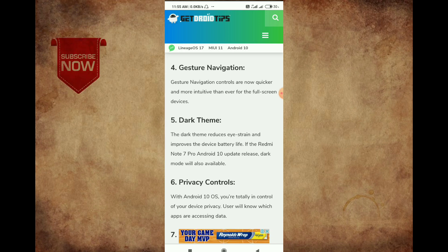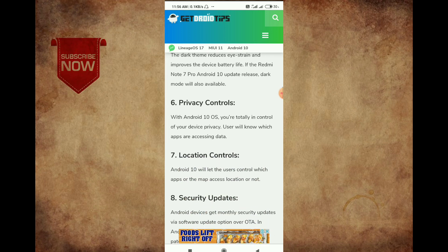We have already updated the MIUI level. But now we have a dark mode of apps. In Redmi Note 7 Pro, we have a dark mode of apps. So we have privacy control.